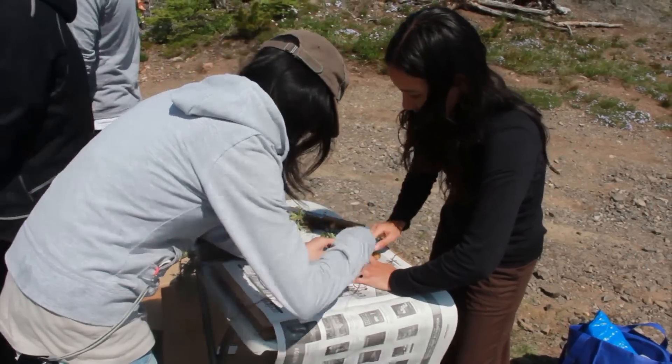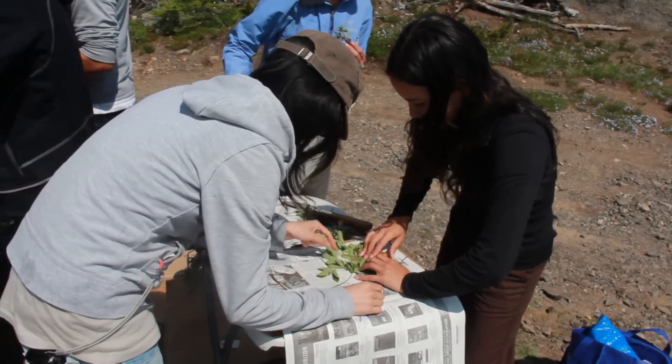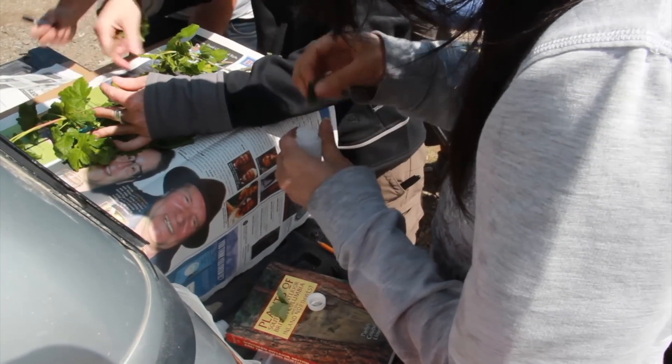We also like to get nice green leaves because you can isolate DNA from green leaves, and that's always an added bonus when we can have that kind of material available for future studies.